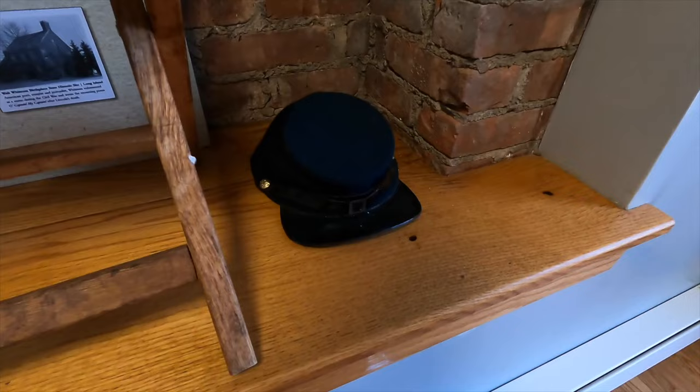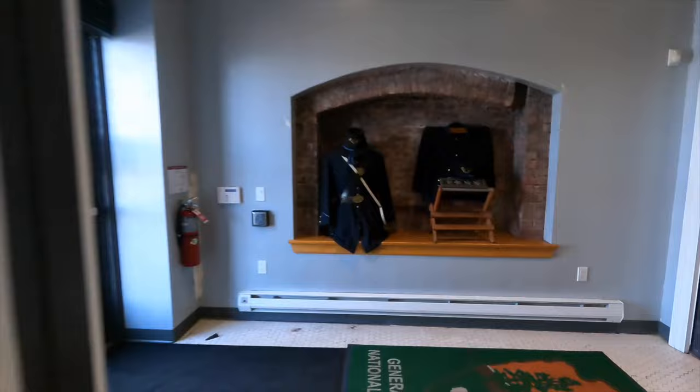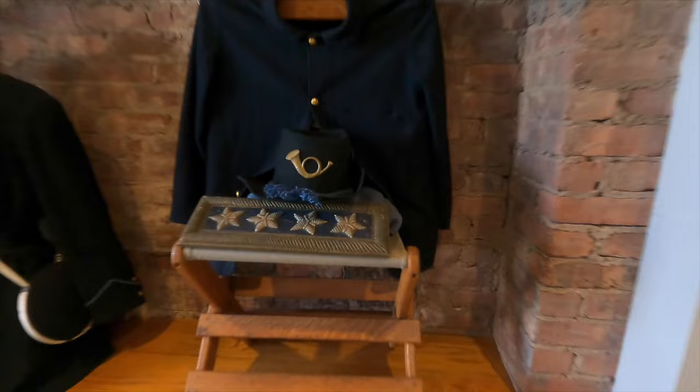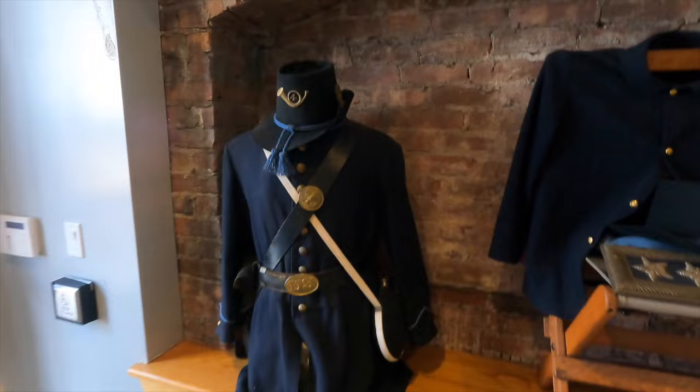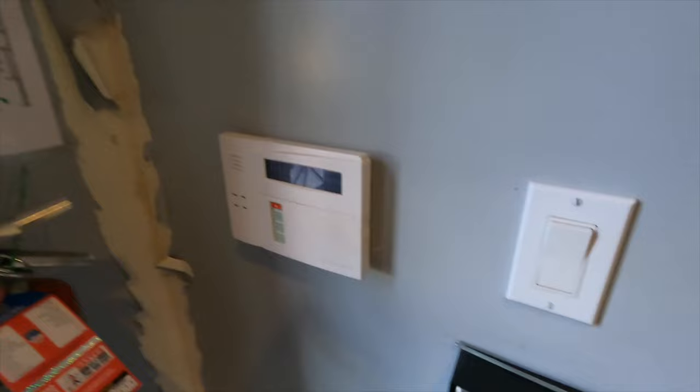Gift shop over here. Grant's team right there. And there's the uniform in the back - four stars.